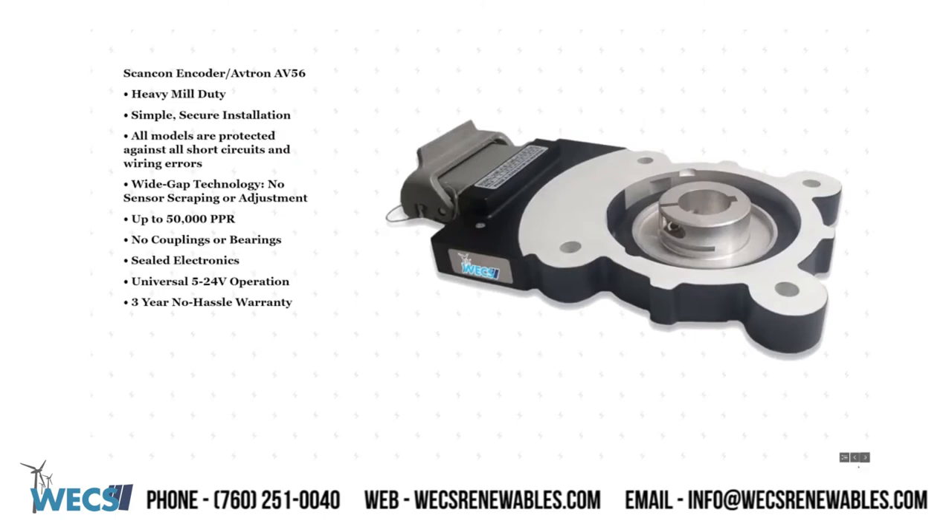Benefits of the ScanCon encoder: heavy mill duty, simple and secure installation, all models are protected against all short circuits and wiring errors, wide gap technology, no sensor scraping or adjustment, embedded magnets instead of magnetic strip, up to 50,000 PPR, no couplings or bearings, sealed electronics, self-diagnostics, universal 5 to 24 volt operation, and a 3-year no-hassle warranty.